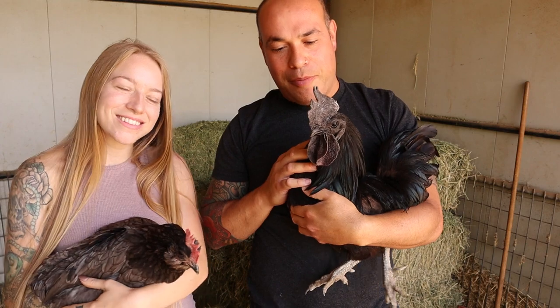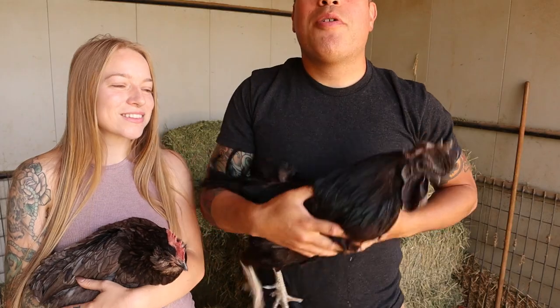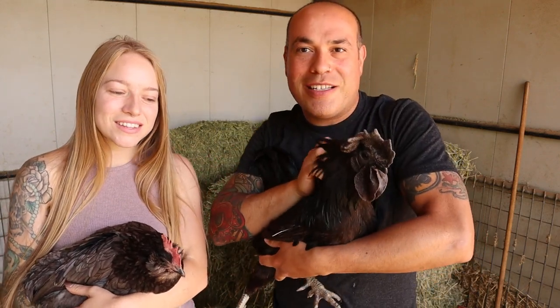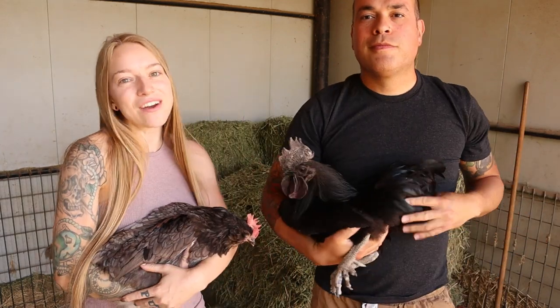He was one of our dream chickens and we have him. We got him when he was a chick, so we thought he was going to be a hen. He turned out to be a boy, so we kept his name Ozzy Osbourne, Prince of Darkness — and we love him, he's a silly boy. Well, I hope this video helps you guys select five chicken breeds for your flock. We hope it helps and didn't make it more confusing, but these are chicken breeds we think everyone should consider.